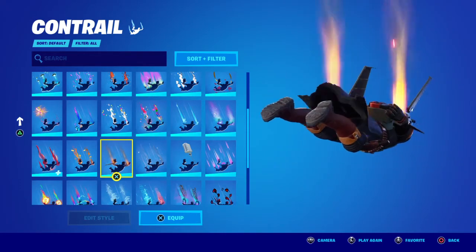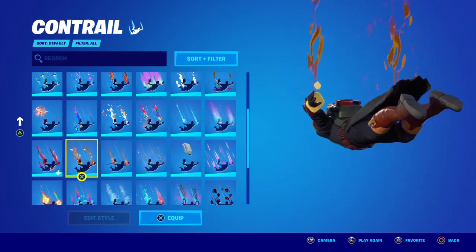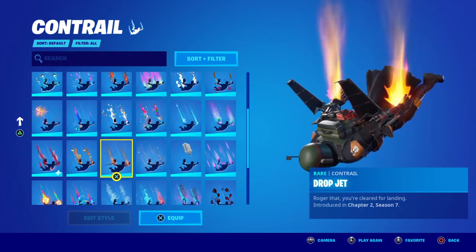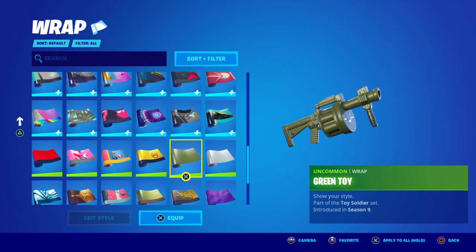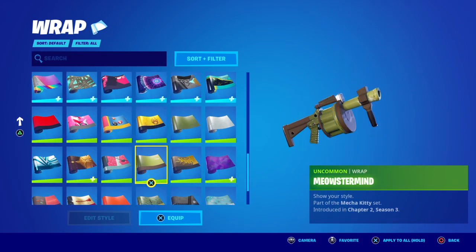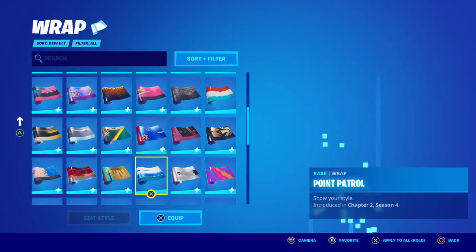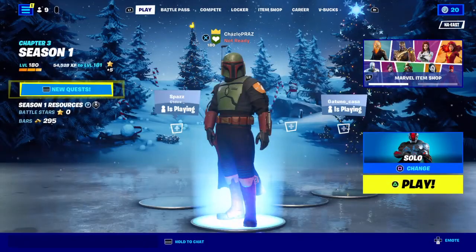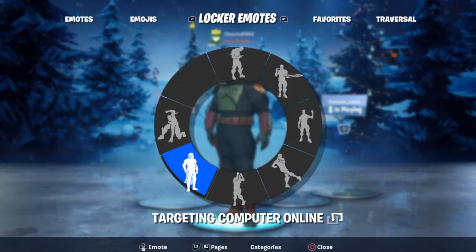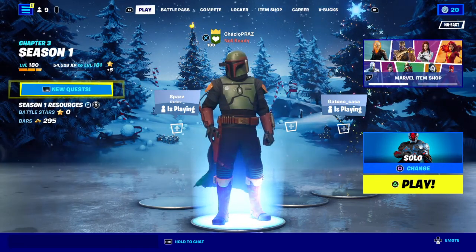For contrails, I could really only find two that fit well in my locker — one that's no longer achievable, and the Drop Jet. For wraps, any green or red wrap goes well with this skin. There are some pretty good ones out there. And that's it for the video — this is Prasma signing off, hope you guys enjoyed!